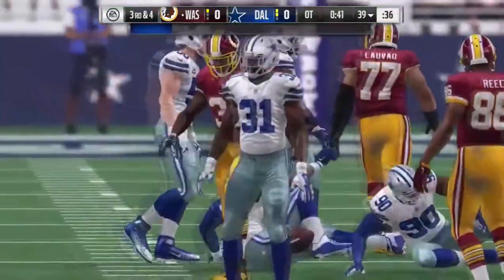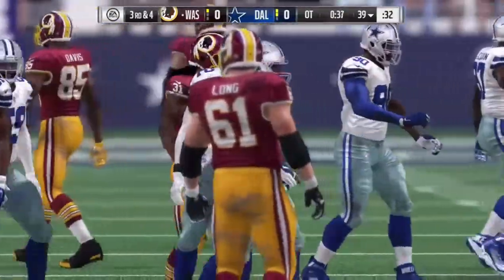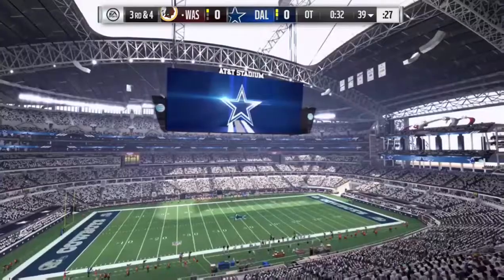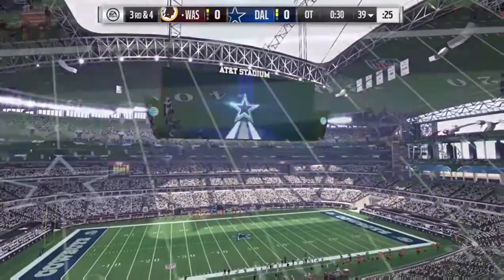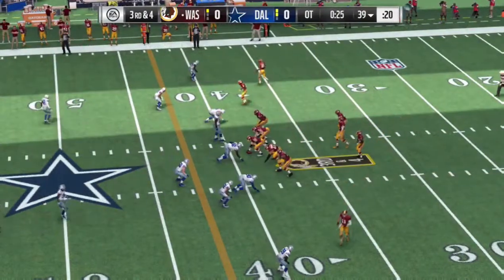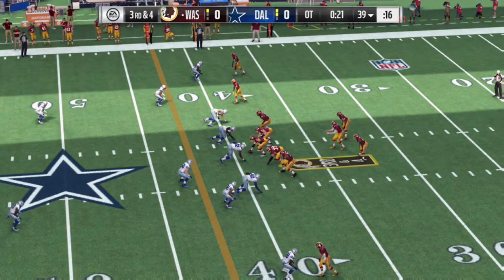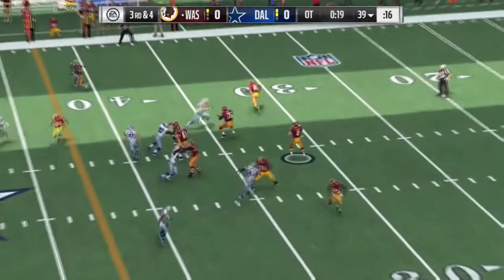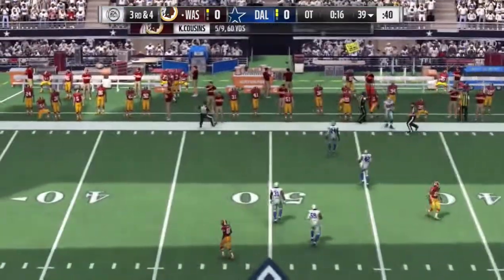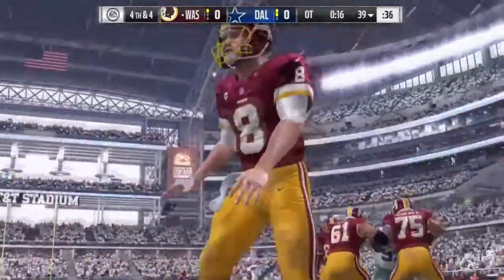He'll get it down to about the 39 — only a yard on the pickup, bringing up third down. Tough day, tough sledding — it's been that way the entire game, not a whole lot of room to ramble for him. An extra defensive back in the game now for third and four. Cousins surveys the field and throws it away incomplete — nowhere to go, and that brings up fourth down.